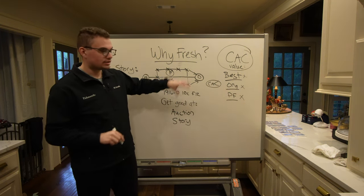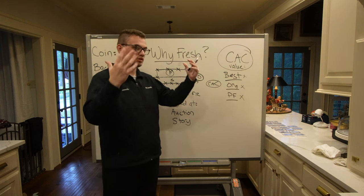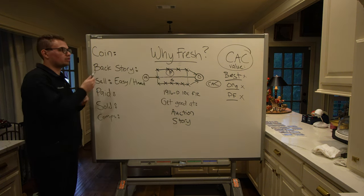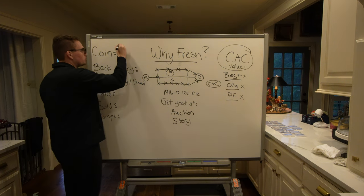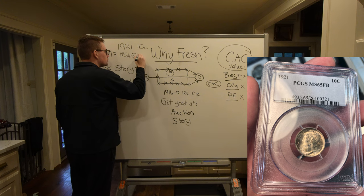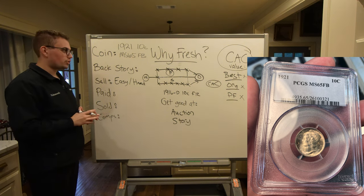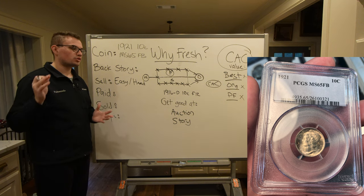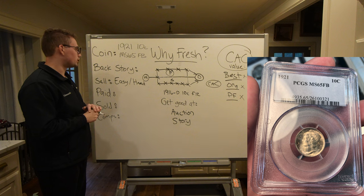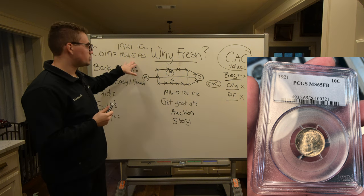CAC is taking up so much of the marketplace in terms of how much money is being spent on coins, and their brand is increasing in value. We're going to talk about why a fresh coin is important by what we ran into early this year. The coin we're going to talk about today is a 1921 Mercury Dime, graded Mint State 65 full bands. We actually went to a small show in Georgia, bought a bunch of coins, and towards the end of the show — the last purchase — we found this coin and it ended up making our show. When we talked to the dealer who owned it, he was the second owner of this coin.